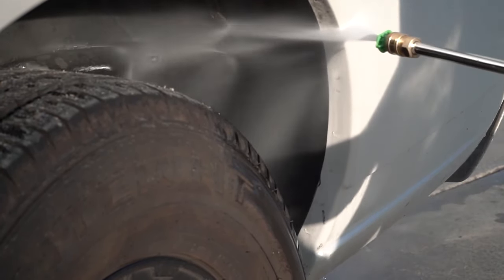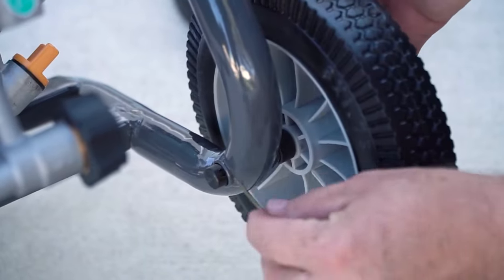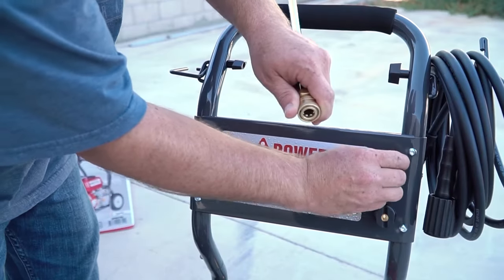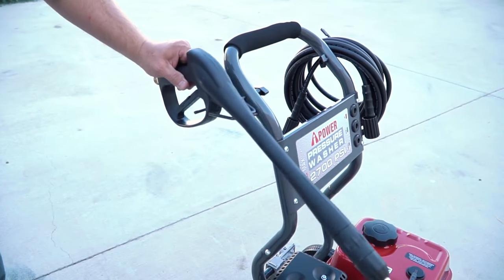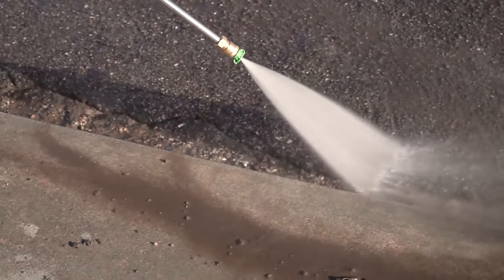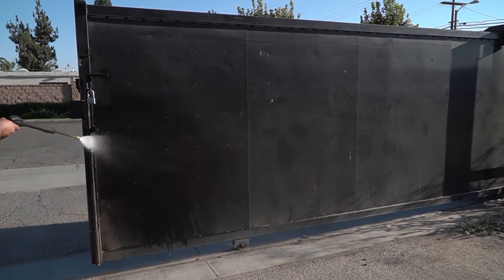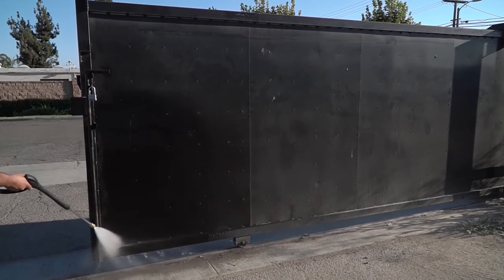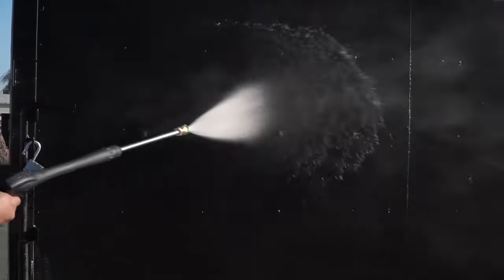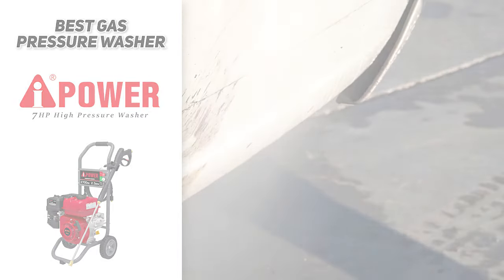Aside from power, it has a lot of extra features: a pair of built-in never-flat 8-inch wheels for easy transportation, a 25-foot non-marring high-pressure hose, a quick-connect spray wand with three nozzles, onboard accessory storage, and a built-in detergent tank. This is a truly well-rounded option with tons of great features. If you are serious about cleaning your outdoor spaces and want something sturdy enough to get the job done, definitely check out the AI Power 7 horsepower high-pressure washer.